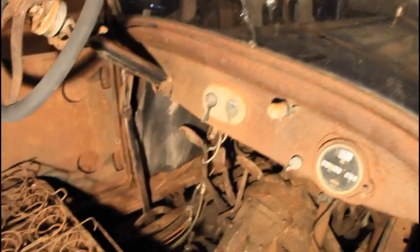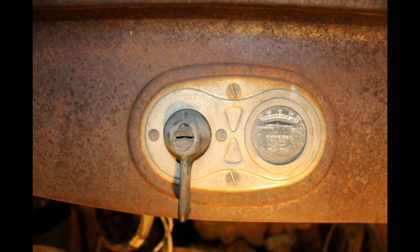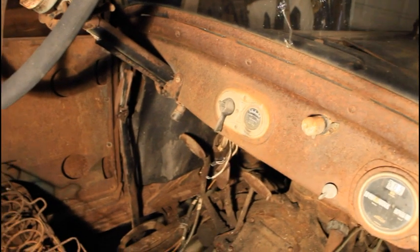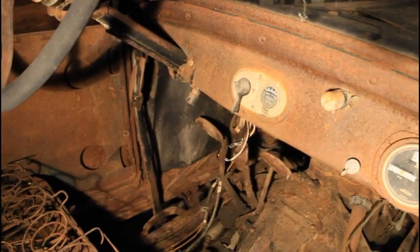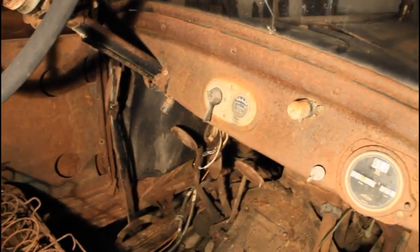The next interesting thing is the ignition switch in the middle. There is a key slot to push your key into, and you turn that switch to the right or left depending on whether you want to run the car on the battery or the magneto — I will explain what both of those do later. It is a very interesting thing, completely unique to Model Ts.